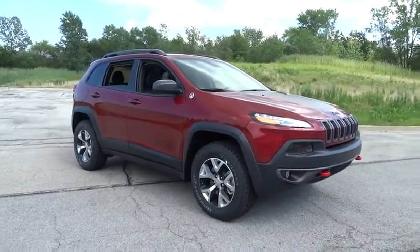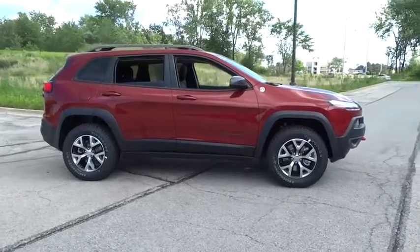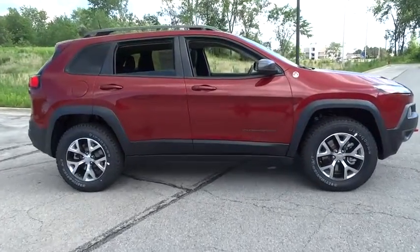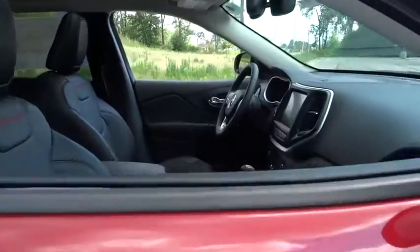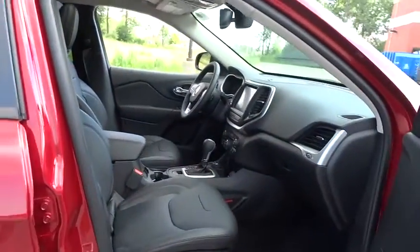The 2016 Jeep Cherokee. The Jeep Cherokee offers superior off-road capability. This makes the Cherokee a fine choice for families who venture off-road or vacation in the mountains or other remote areas. This vehicle has less than 100 miles.